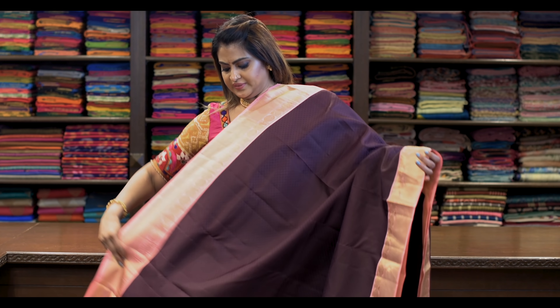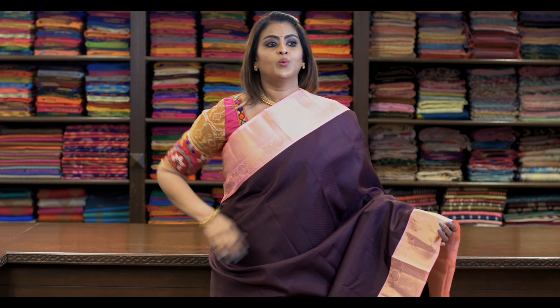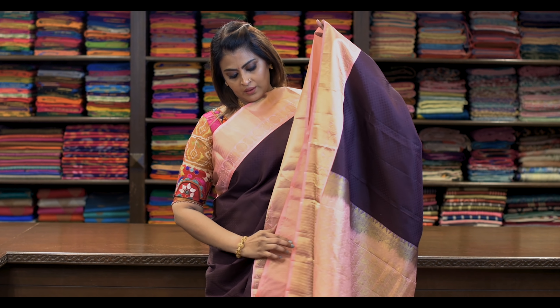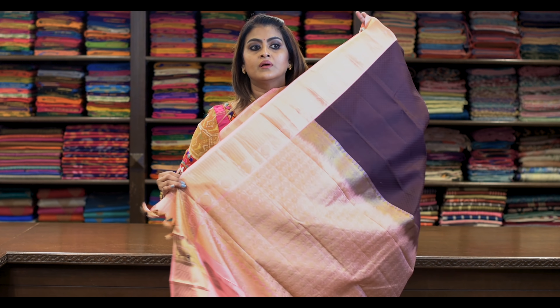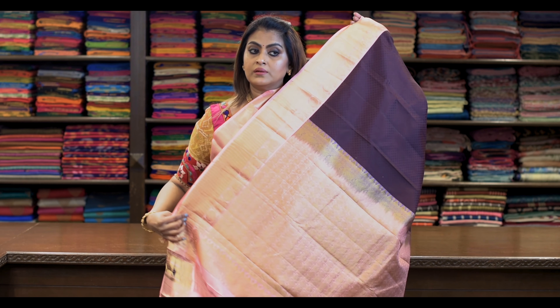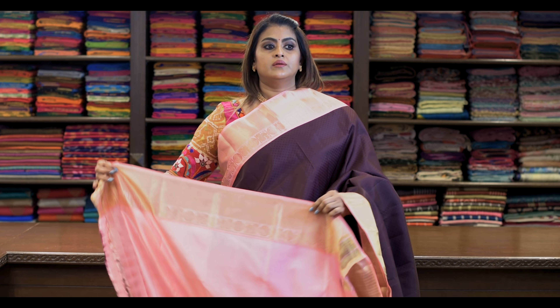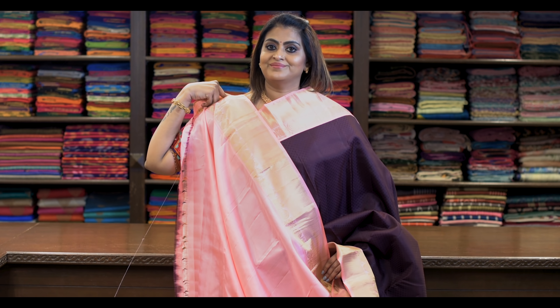Saree number one: ₹8,650. It's a pure Kanjivaram silk Korvai — powder wine with baby pink. The pallu is like this, and it's got a beautiful blouse.